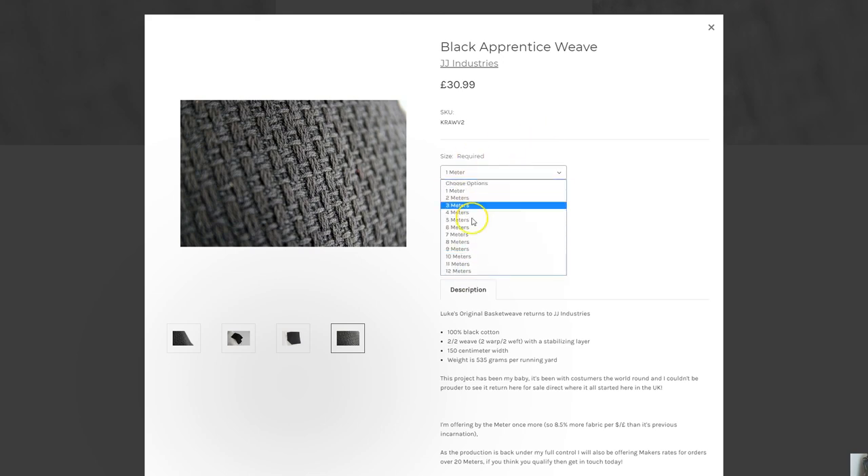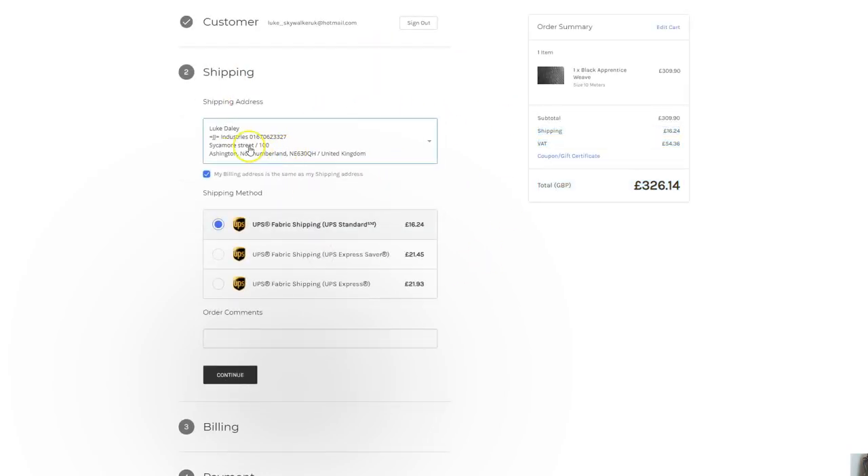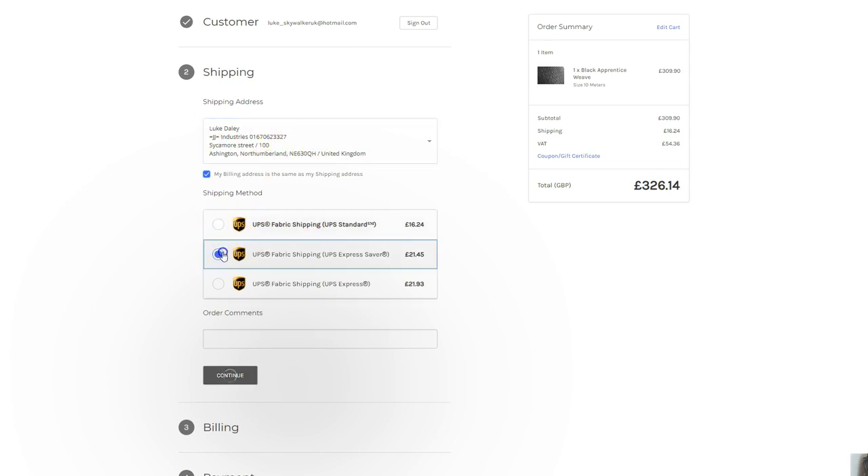You can go ahead, select your size — nothing unordinary about all this. Let's put 10 meters in. You can read some of the little details of the history, add it to your cart. If you've got Amazon Pay you can just go straight in there, or PayPal — you can check out right now. It'll throw your address details in there. Let's proceed to checkout, and from there you can select your address.